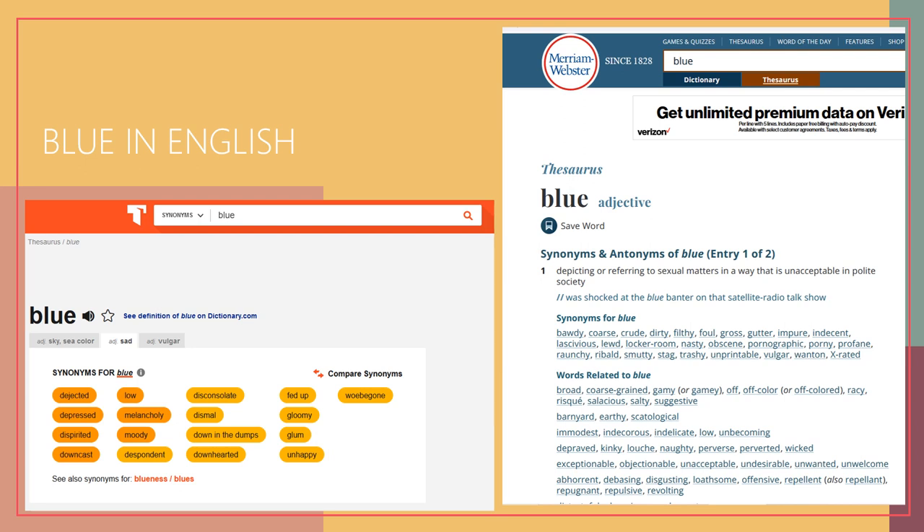In English, if you go to thesaurus.com and enter the word 'blue,' you get a bunch of adjectives for sadness because blue is associated with sadness. But did you know blue is also associated with vulgar content? On the Merriam-Webster dictionary online, the word 'blue' is linked to crude, dirty, filthy, gross, and pornographic material. Why has blue come to be associated with lowness and naughtiness — even words like disgusting and repugnant? It must be the history of the dye. It was a common color, not a special one.